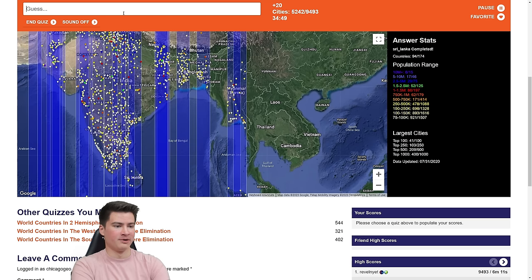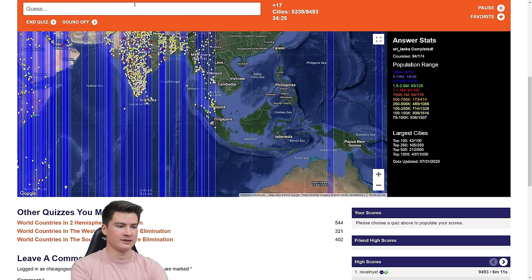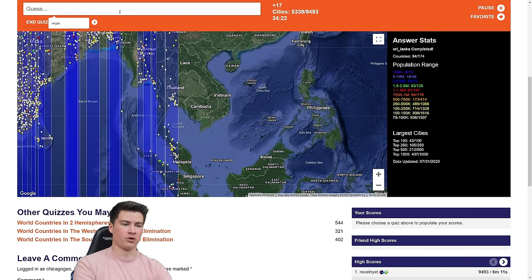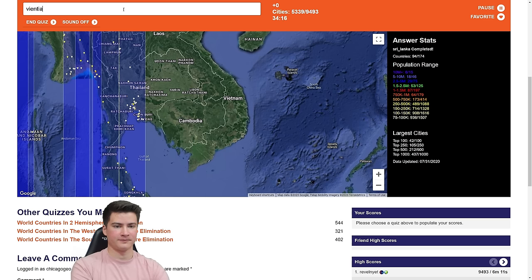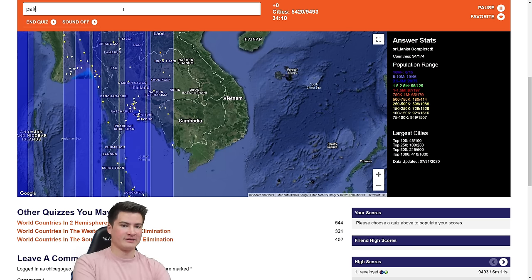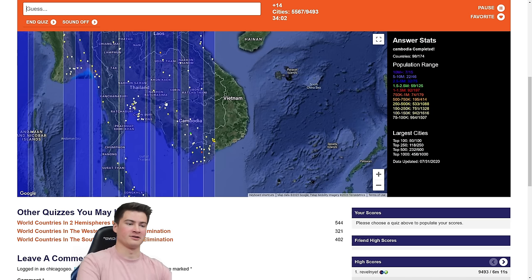Let's get some easier stuff. Yangon, Myanmar. Sylhet, Bangladesh. Just trying to think of anything — Bangkok, Thailand. And Phuket. That's pretty good. There's a city called Roi Et, but that's not even big enough. We can do Vientiane, Laos. Pattaya gets that sliver — yes! Pakxe, Laos. Cambodia — Phnom Penh. Battambang will get it done. Good.